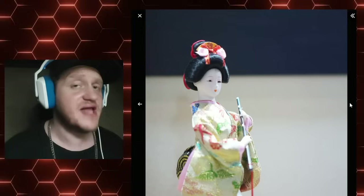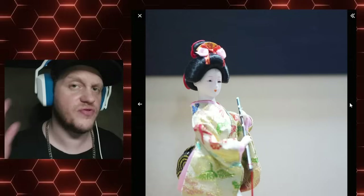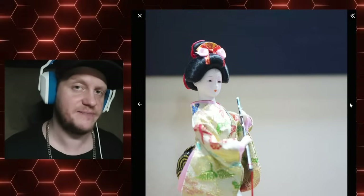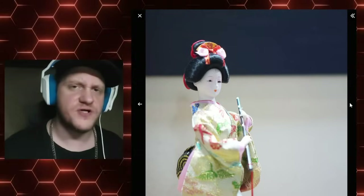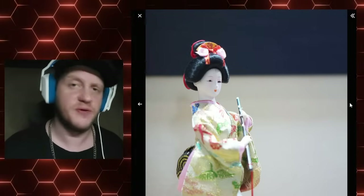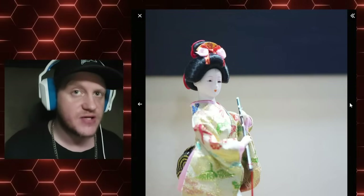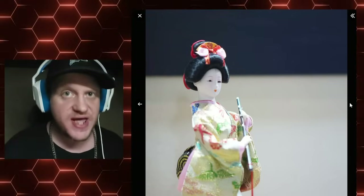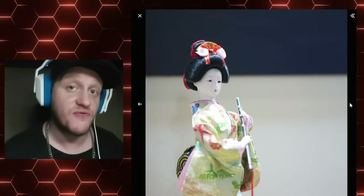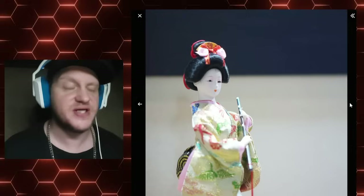Did you know there's no Etsy store in the world that can make you a custom katana? Did you know there's no way at all possible to have a custom-made Japanese imitation katana made? There are also zero reproduction groups, zero people that specialize in this in their own hobbyist way and have built up followings. None of those people exist.